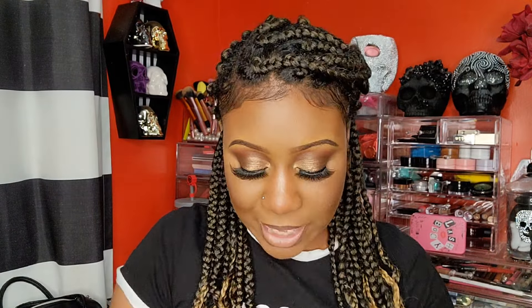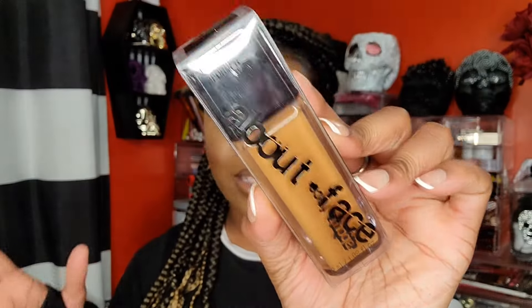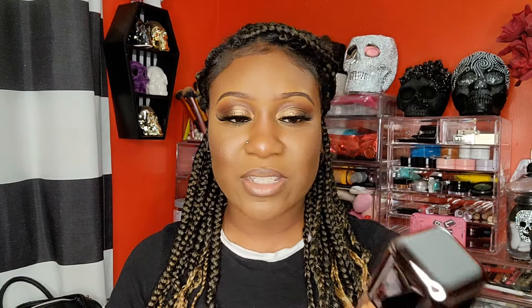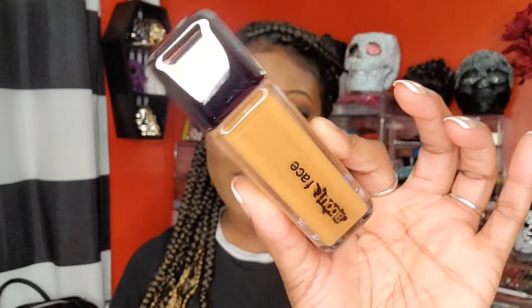Last but not least, I got another foundation — the About Face Performer Skin Focus Foundation in D1 Neutral. I wanted to try more from About Face since I liked the few items I've gotten from them. The store was fully stocked and I love the packaging — they stay true to their aesthetic, which is cool. I don't even know if it's mattifying but we're gonna figure it out. I'm so excited to try it! That's everything I got from Ulta — make sure you subscribe, hit the bell notification, and comment below if you have any of these products!